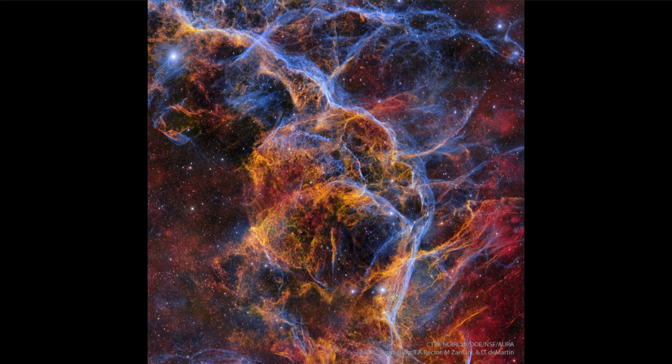However, we can find hundreds or even thousands of supernovae each year in more distant galaxies, and automated surveys are finding more and more. This one we get to study up close because it's much closer than the ones in more distant galaxies, and we can still see the remnant expanding outward in the various filaments of material seen here.